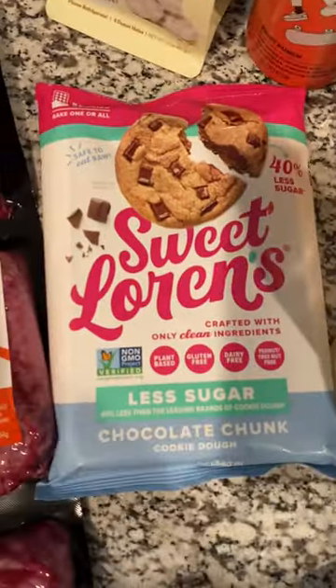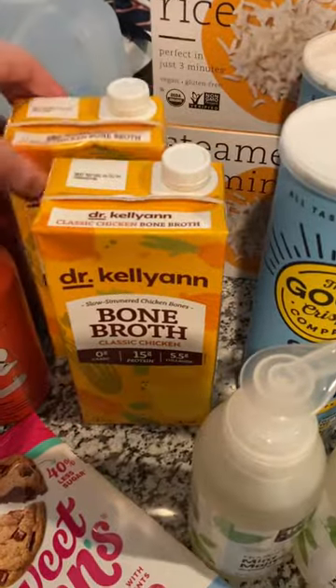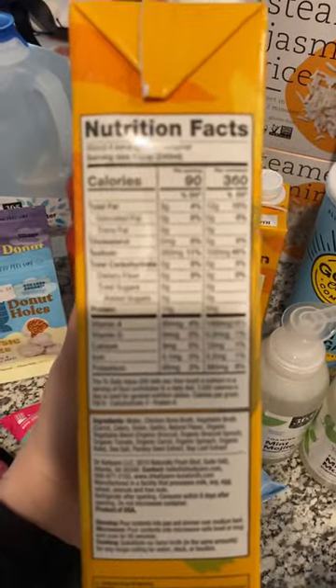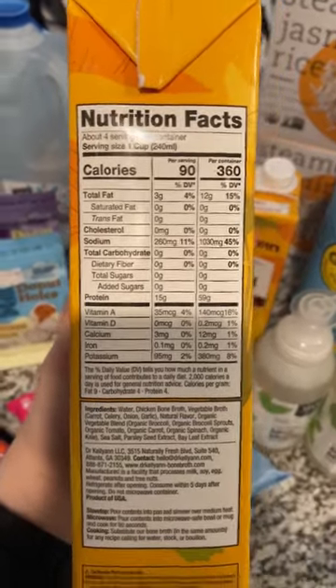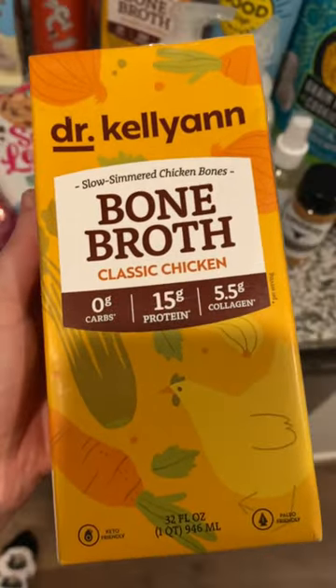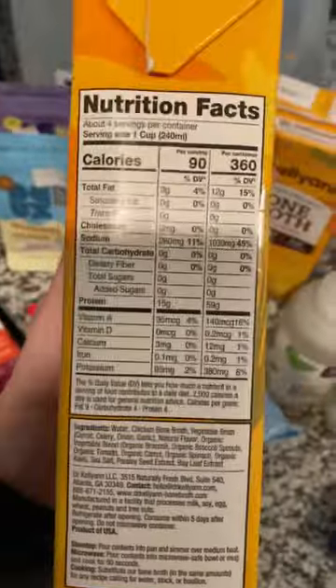These cookies are amazing — Sweet Lorenz, less sugar. Also stocked up on some bone broth here. This is a high protein option. I turned it into a meal with rice, chicken, even in your beef, making like a homemade ramen. But this is a high protein treat.